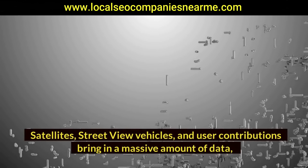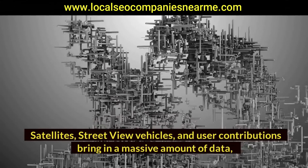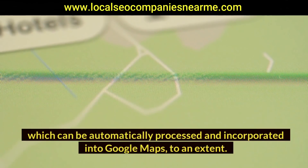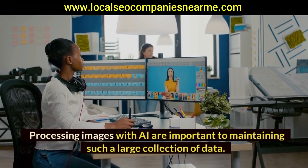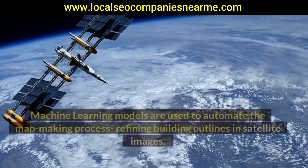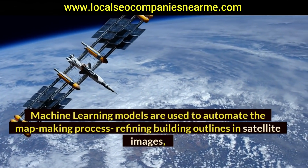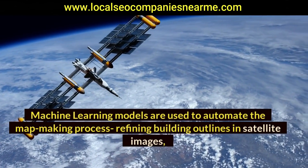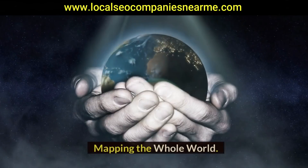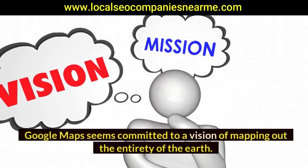Data processing: satellites, Street View vehicles, and user contributions bring in a massive amount of data which can be automatically processed and incorporated into Google Maps. Machine learning models are used to automate the map-making process — refining building outlines from satellite images, reading street signs from Street View data, and so on.